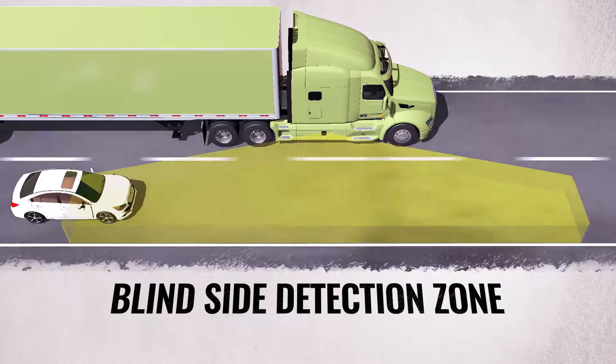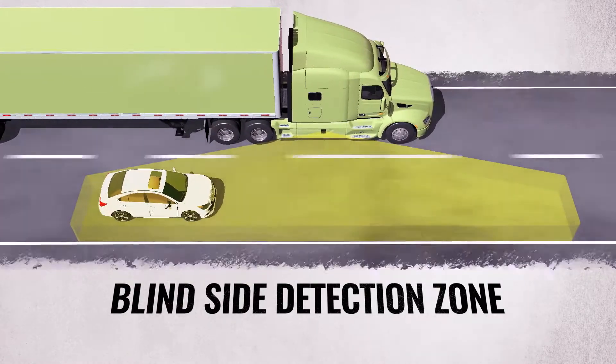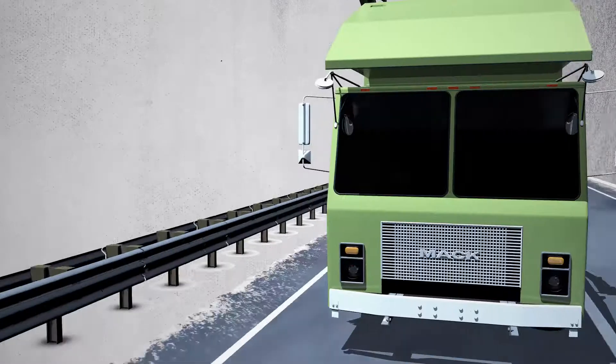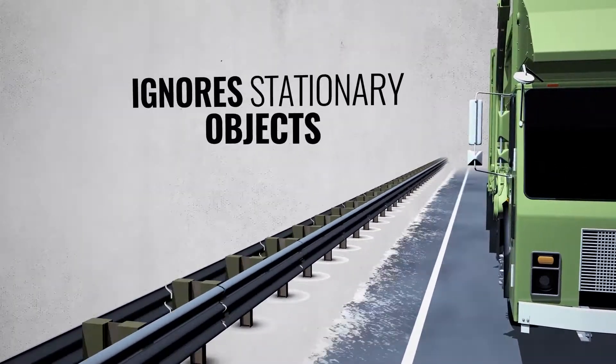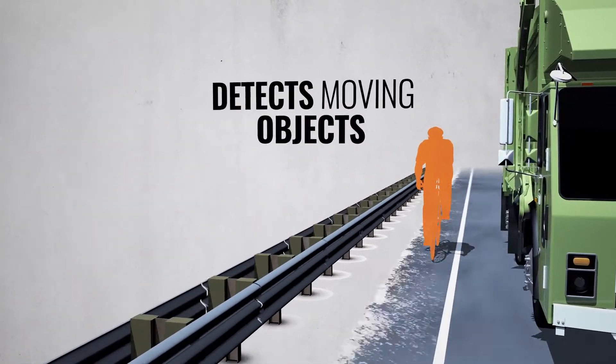Drivers need to be equipped with the right tools to help them operate safely on today's busy roadways. They need to know what can't be seen. At higher speeds, Side Defender's intelligent technology detects moving objects only, ignoring those that are stationary, such as guardrails — helping keep drivers focused on what matters most.